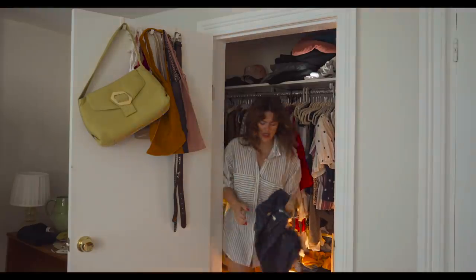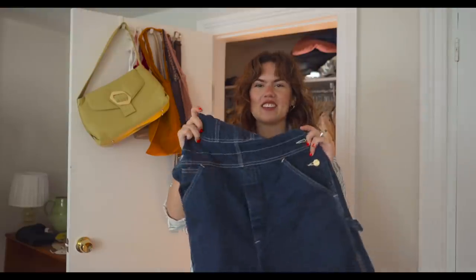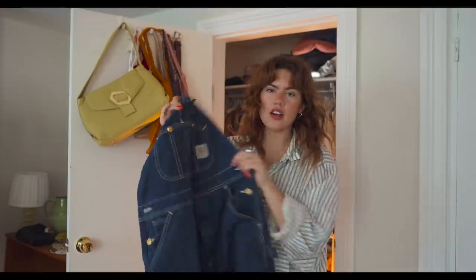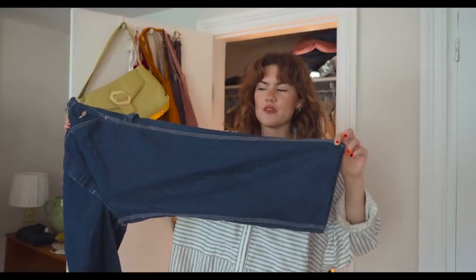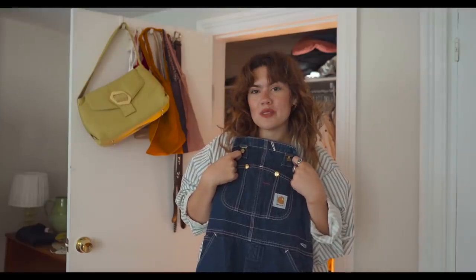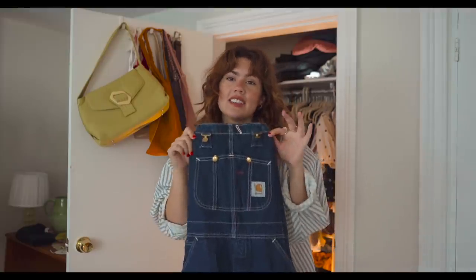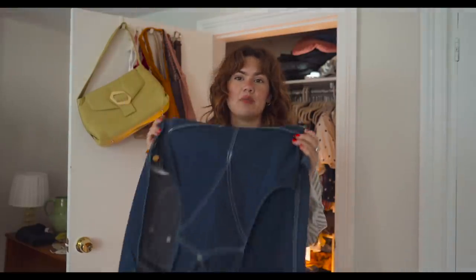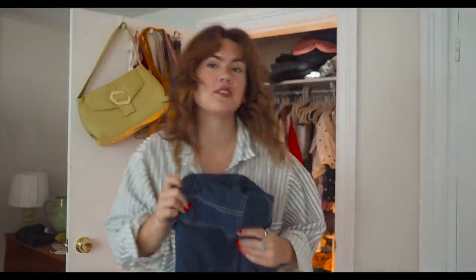Get a pair of overalls — I was on the search for these for a while. They're Carhartt from eBay, beautiful dark blue, and they were already seamed right to my exact inseam, which was fate. Great to go over your swimsuit top, wear them with Tevas or even ballet flats, add a ball cap — that could be really cute. They have a time and a place, and when they hit, they hit. Get a little pair of vintage overalls.